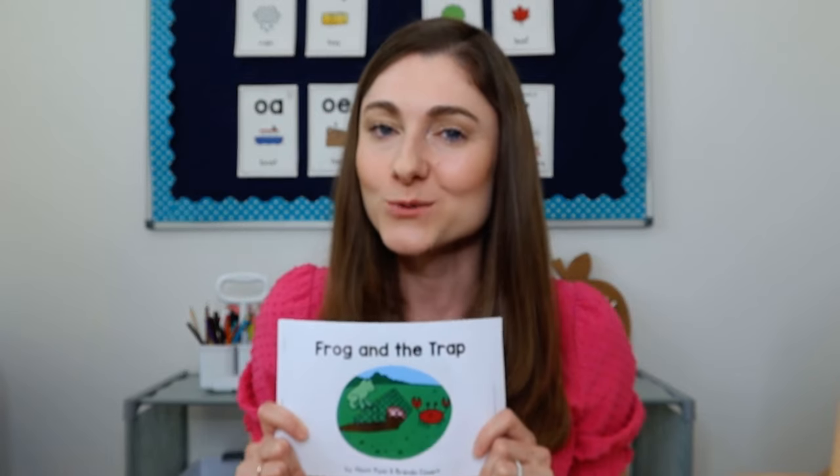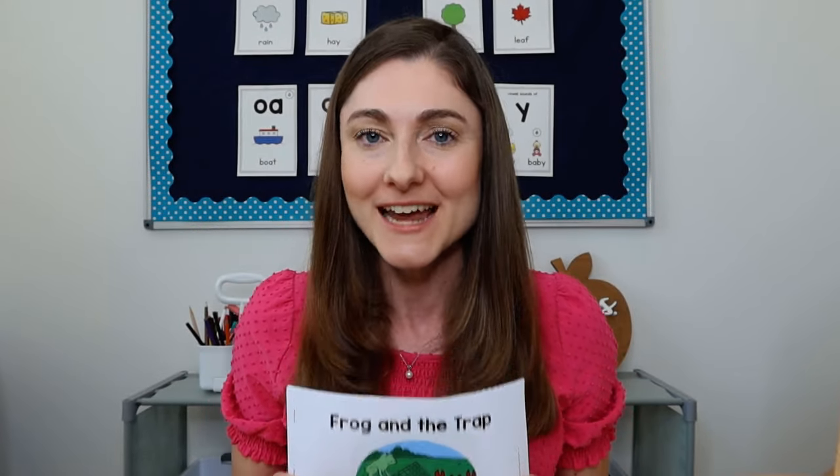Hey, I'm Alison from Learning at the Primary Pond. I'm a literacy specialist, and in this video I'm going to explain what to do with your students before they read a decodable text.